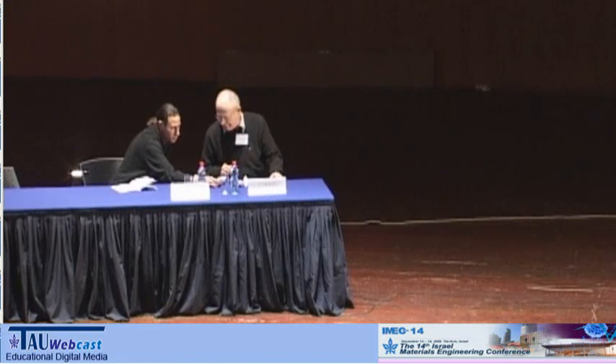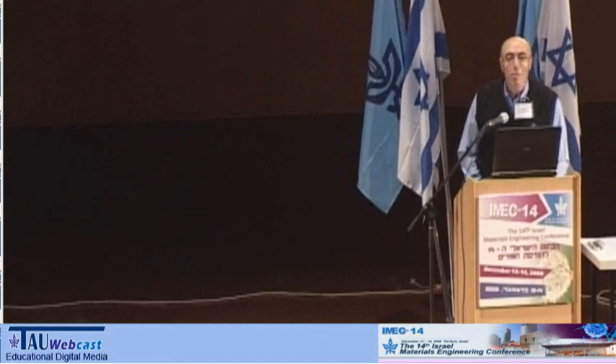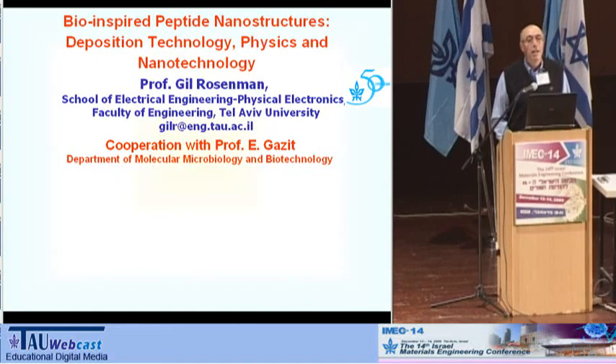Thank you, Mr. Chairman. I will speak in my lecture about Bio-Inspired Nanostructural Material: Deposition, Technology, Physics, and Applications.